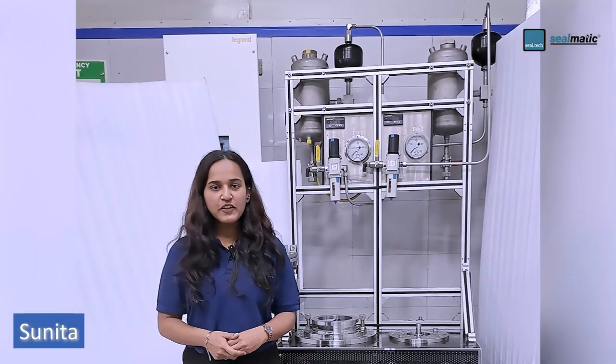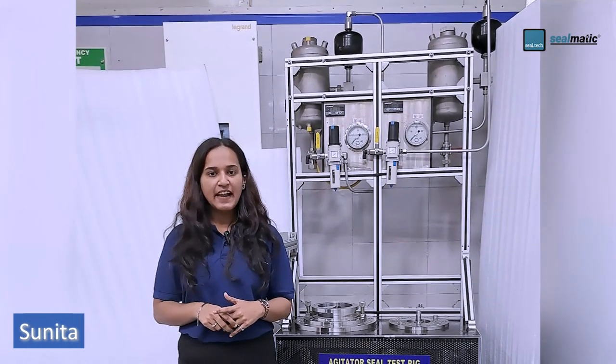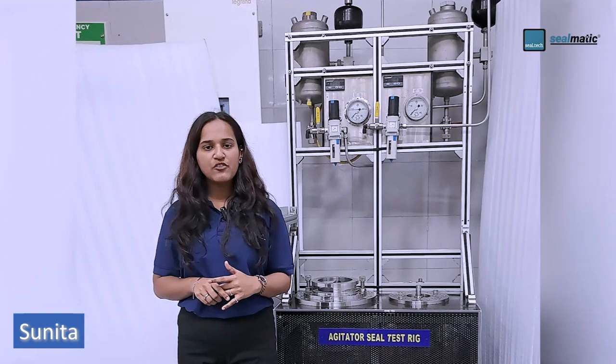This test rig is used for the dynamic testing of agitator seals in a vertical direction, having shaft sizes from 20 to 200 mm with speeds up to 120 rpm, pressures up to 40 bar, and temperatures up to 150 degrees Celsius, along with water, mineral oil, and media as per customer requirement.